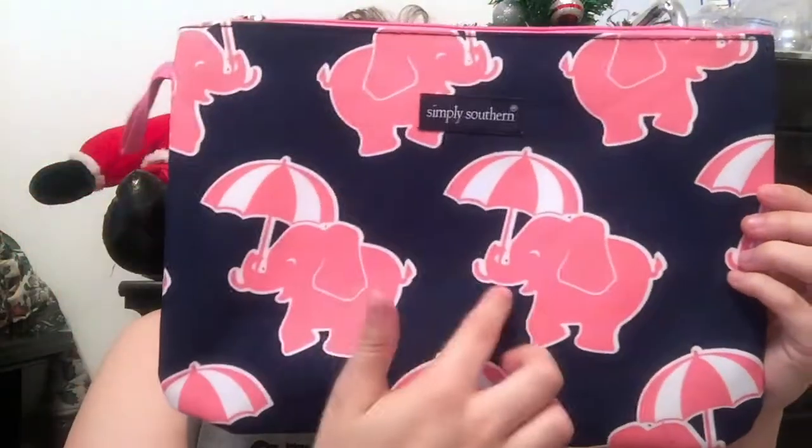So here's the birthday haul. The first thing I got — I went to the Audubon Zoo, where I live in New Orleans, and I got this really pretty mug-like cup. It's kind of like a sunset and has animals on it, which I think is really cute. The second thing I got from the same place, the zoo, was this really cute makeup bag with elephants with umbrellas on it. It's from Simply Southern, it's really pretty, and I haven't figured out what to put in it yet — it's more for display by my makeup.